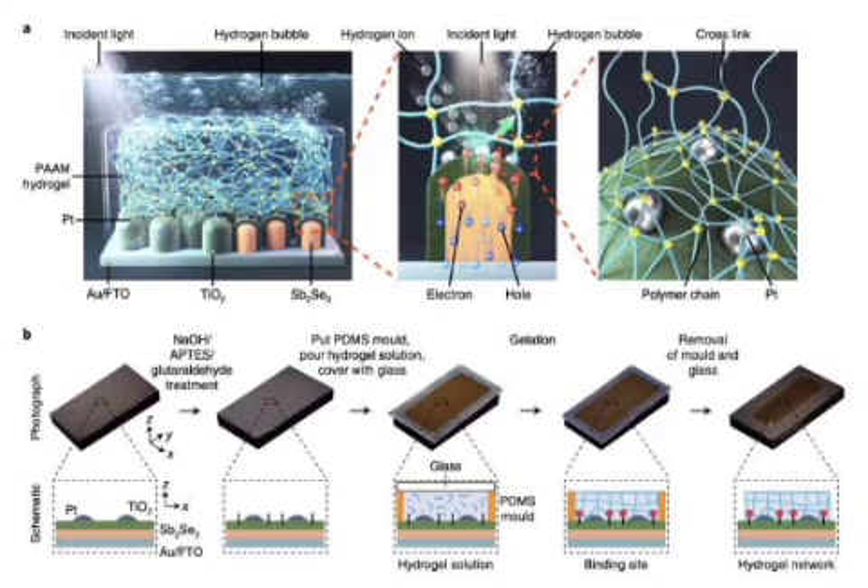Initial tests carried out by the researchers yielded very promising results, suggesting that their protective hydrogel could prevent the degradation and corrosion of antimony triselenide-based photoelectrodes for water-splitting applications. Tan and his colleagues also showed that their hydrogel protector is compatible with electrolytes that have a broad range of pH values, using an Sb₂Se₃ photocathode and a BiVO₄ photoanode with a lifetime of approximately 500 hours. In the future, the hydrogel-based protector could be used to protect photocathodes inside various PEC devices for water-splitting, facilitating large-scale implementation and ultimately helping to fight climate change.